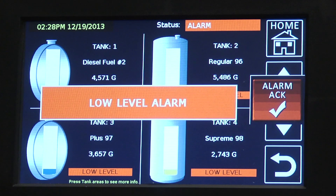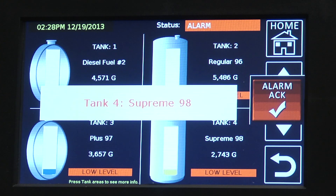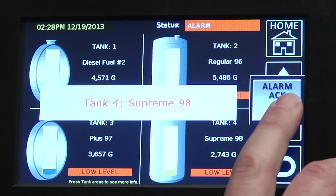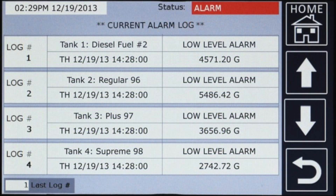What appears on the screen is the actual alarm event as well as where the alarm occurred. So this is for Supreme 98, tank number 4. You acknowledge the horn by pressing the acknowledge button. Now what happens is the system drives you to the actual alarm conditions that are current. These are all current alarm conditions.